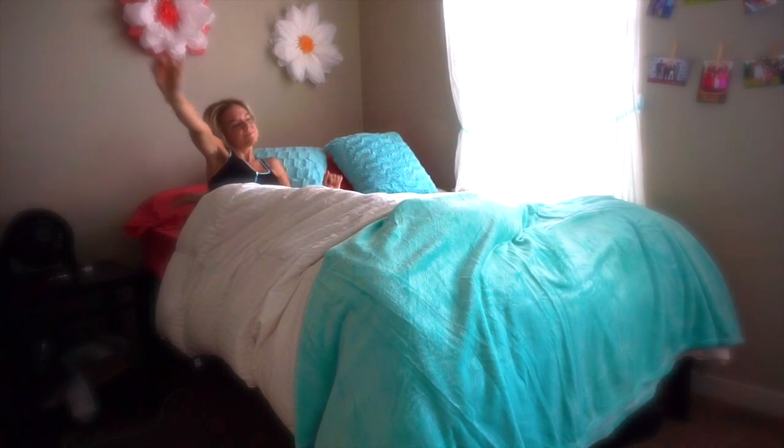The worst part of the day is probably where it begins, because the alarm goes off, I'm covered in my covers, and I don't want to get up. And then I get up and the whole day is better — and that's where the actual day starts.